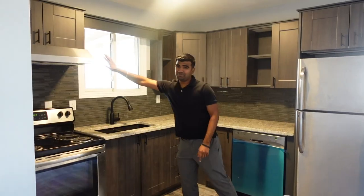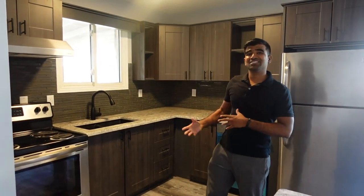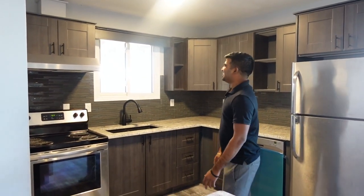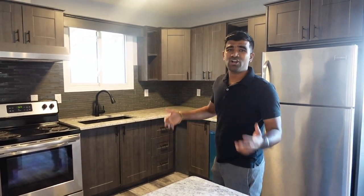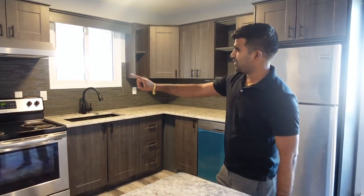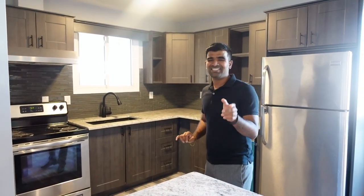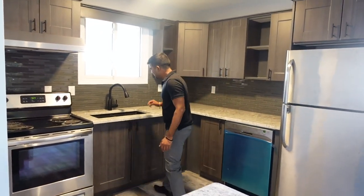I put in stainless steel appliances and an exhaust — that's very mandatory because people cook a lot and smells can accumulate. The cabinets are basic ones I got from BMR, located in Windsor. There are also backsplashes — something I didn't really love; I'll probably change the color on the next one.